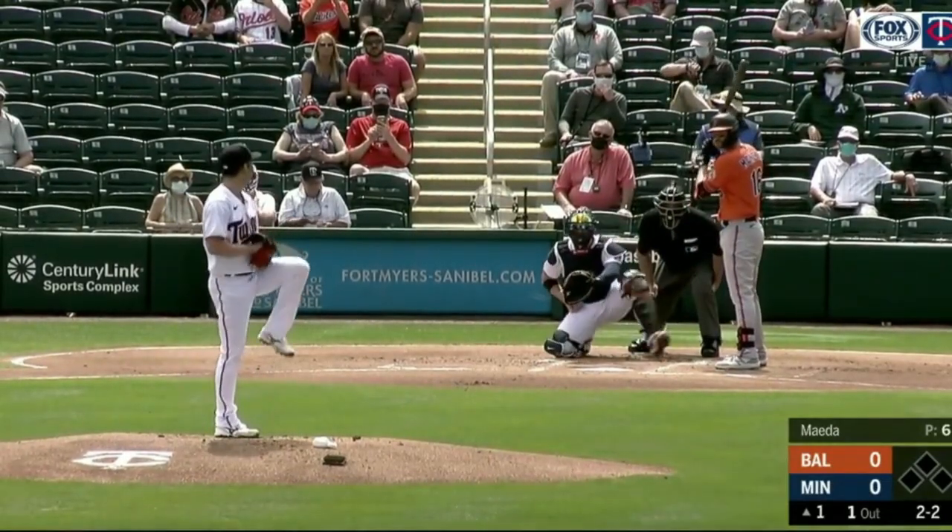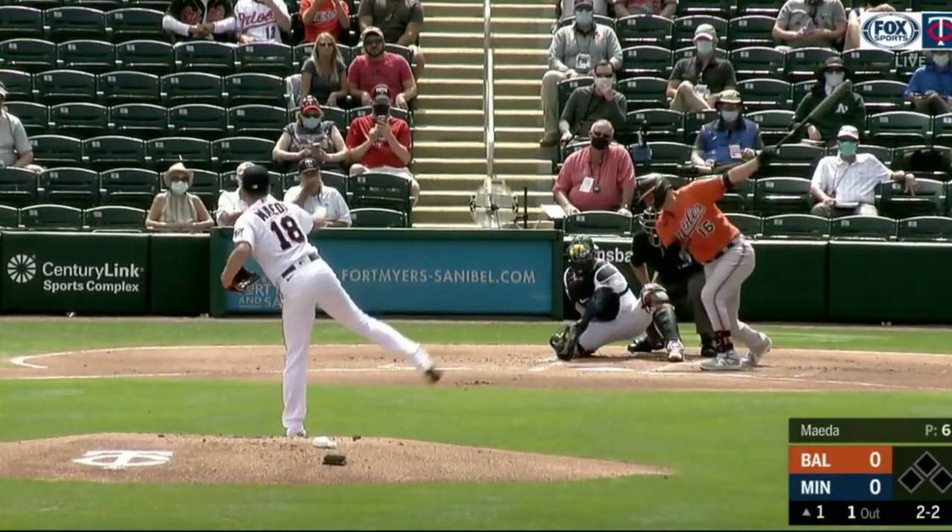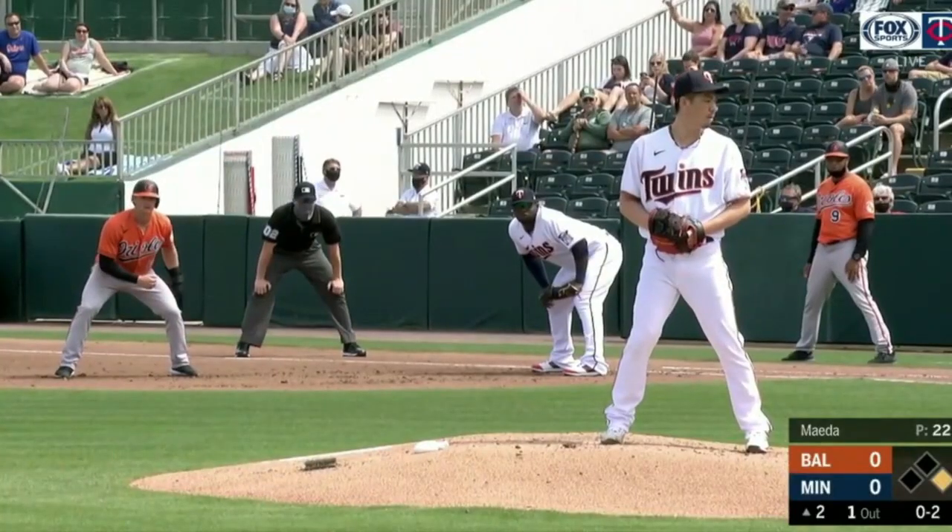Minnesota Twins spring training highlights. Here we are with Kenta Maeda getting things started, and really the pitching staff carried it through here.